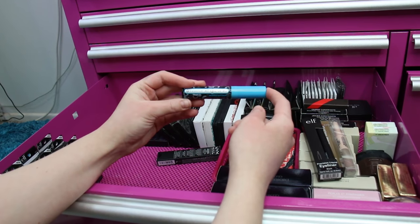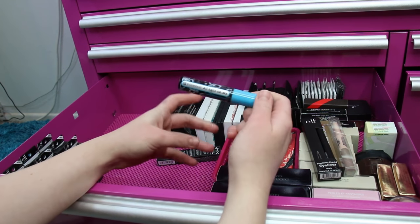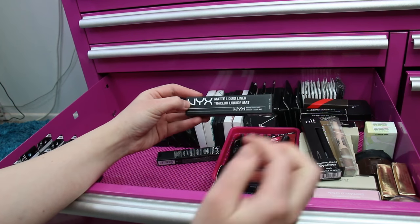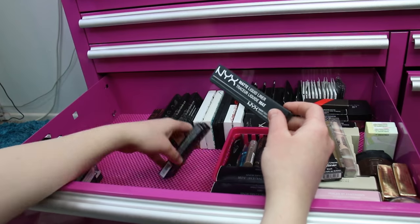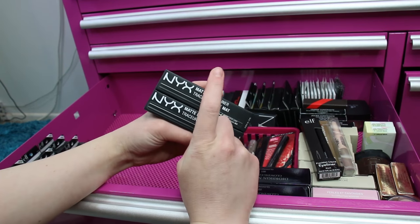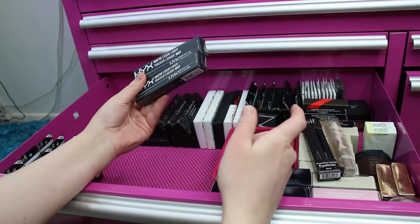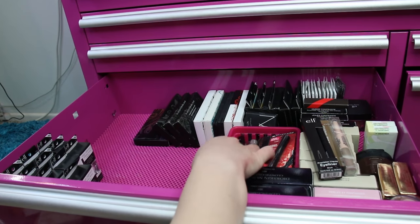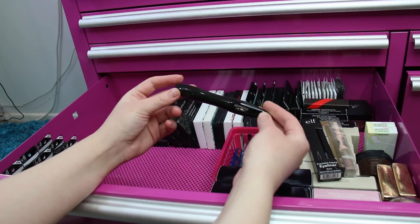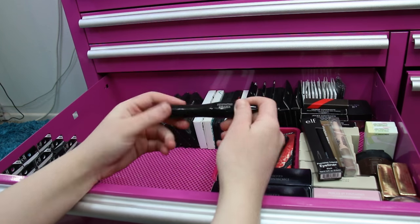Here's an Essence waterproof mascara — I'm not really about waterproof because it's hard to get off, but my friend Sonia sent me this one in our swap. I've got a backup of the NYX Matte Liquid Eyeliner — actually two backups. I like to purchase these when they're buy one get one free or 50% off at Ulta; right now they are buy one get one free on the Ulta website. There's also a Lancôme Hypnôse Drama mascara that came as a gift with purchase — it's nice but not my favorite, so it hasn't been opened.